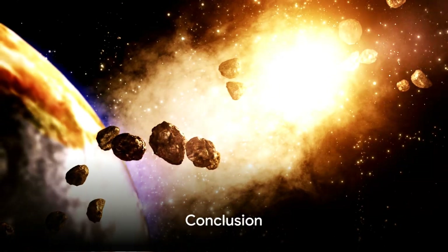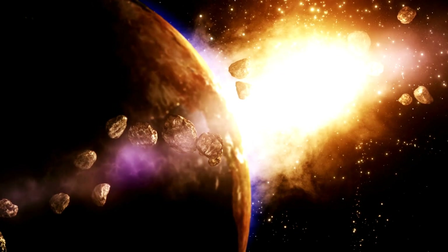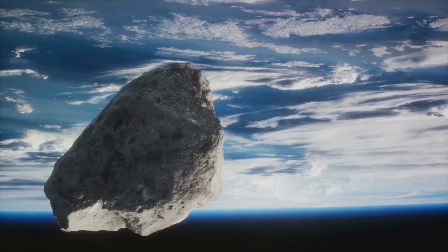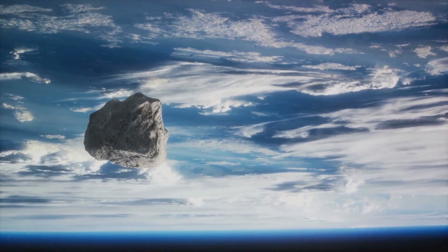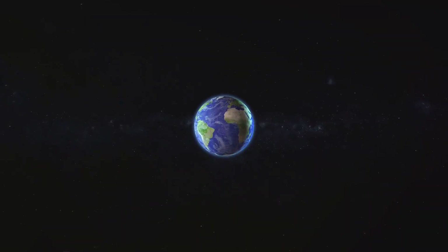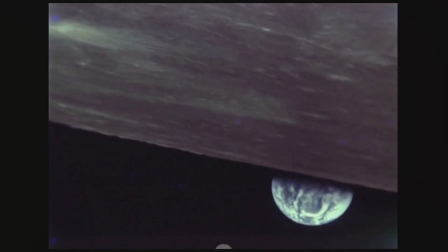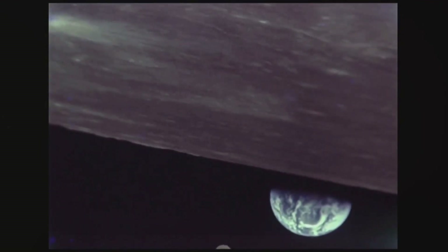By piecing together clues from meteorites, rocks, the moon, trees, and soil, we've journeyed through time. We've explored how meteorite analysis and radiometric dating reveal our planet's age, how ancient rocks whisper tales of a distant past, and how lunar rocks and tree rings aid in this cosmic detective work. These methods, in harmonious concert, tell us that Earth is approximately 4.54 billion years old. Next time you look at rocks, trees, or gaze at the moon, remember they are silent storytellers of our planet's ancient past.